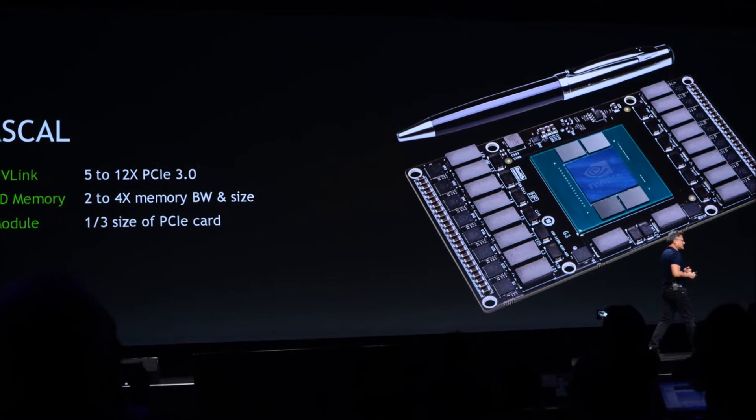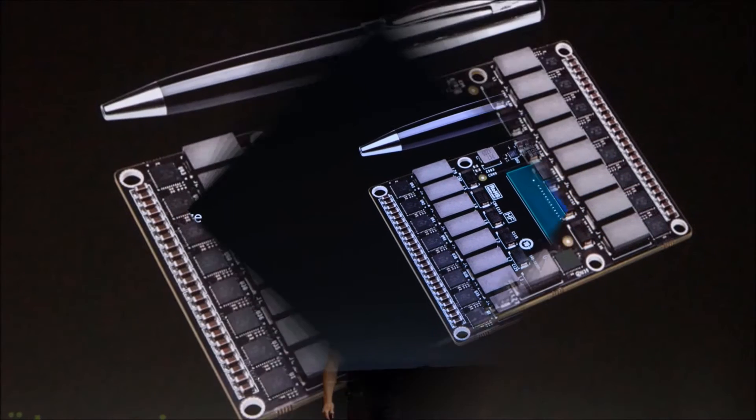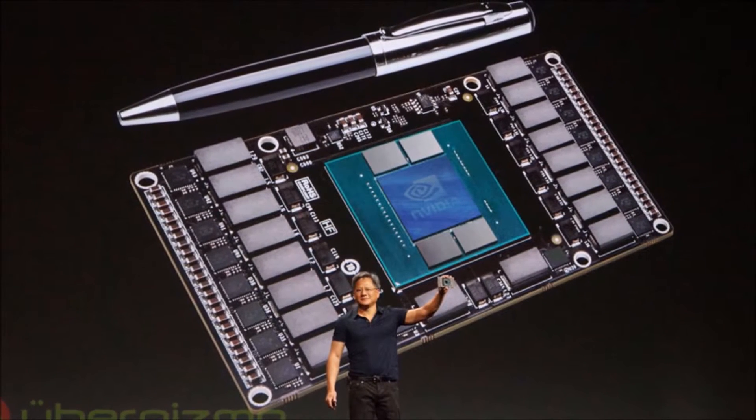Hey everyone, CTN Technology News here, today taking a look at NVIDIA's new Pascal processor platform, a next generation GPU that actually looks pretty cool.